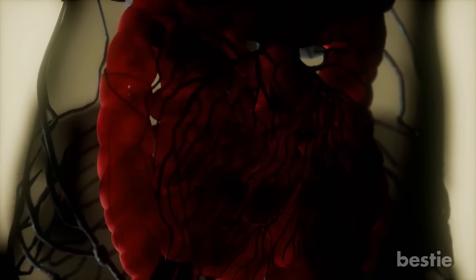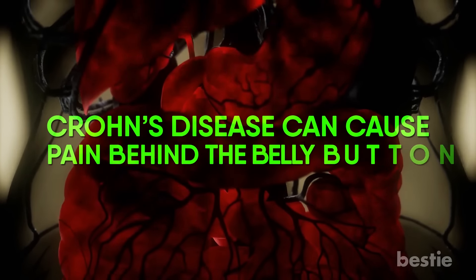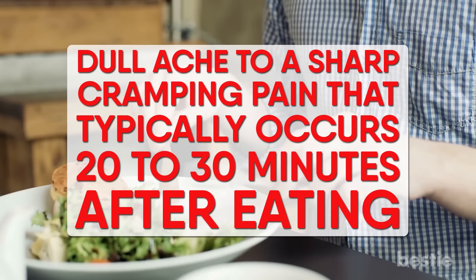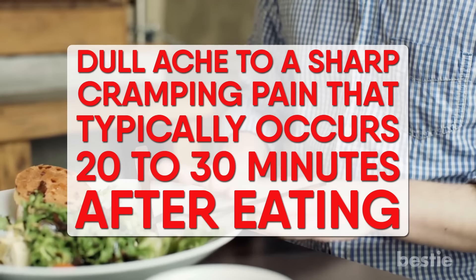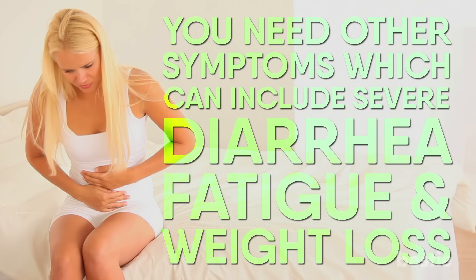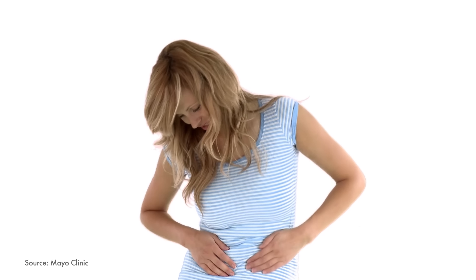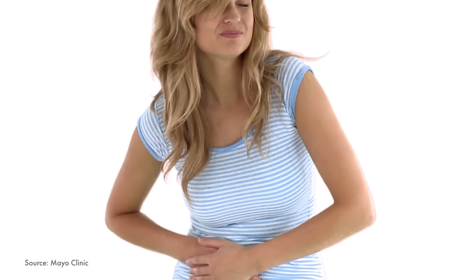Number 8: Crohn's Disease. An inflammatory bowel disease that usually affects your small intestine or colon, Crohn's disease can cause pain behind the belly button. It can feel like anything from a dull ache to a sharp, cramping pain that typically occurs 20-30 minutes after eating. A Crohn's diagnosis is never made solely on the presence of abdominal pain — you need another symptom, which can include severe diarrhea, fatigue, and weight loss. The cause of Crohn's Disease is unknown, but a malfunctioning immune system and family history likely play a role.